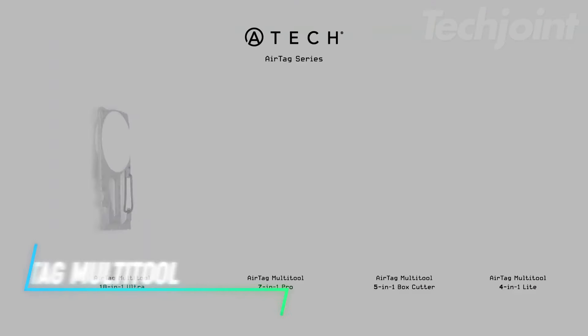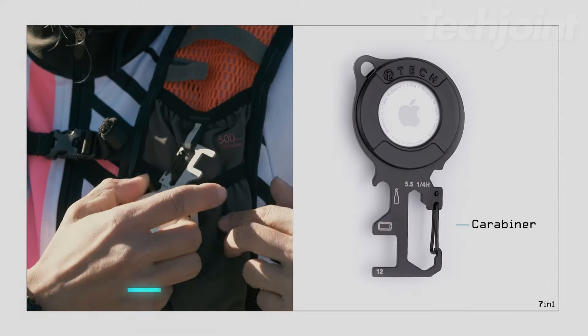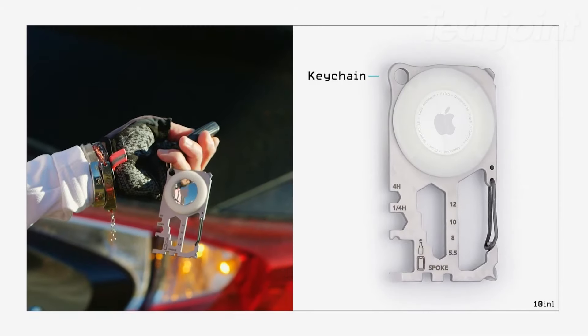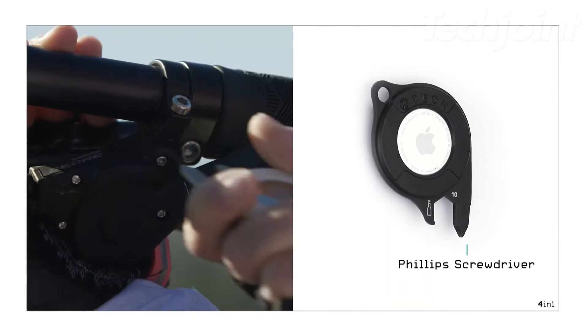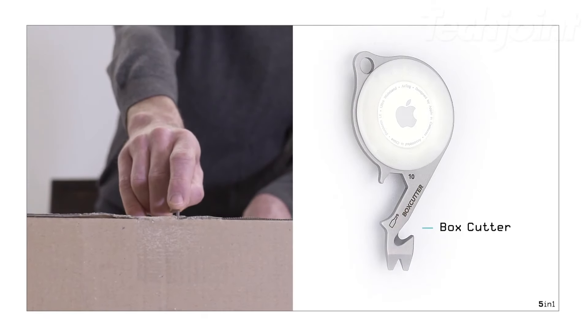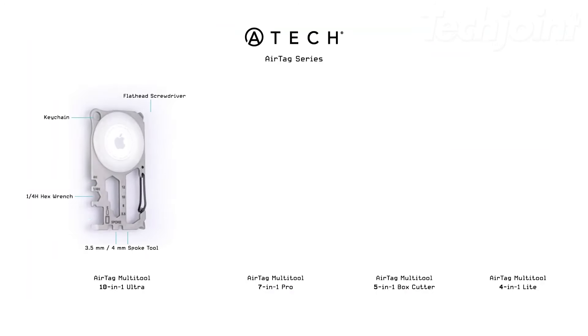Introducing the ultimate compact multi-tool designed to combine convenience with practicality. This sleek stainless steel tool not only holds your AirTag securely, but also features a keychain, a 10mm hex wrench, a Phillips screwdriver, and a bottle opener, all in one portable design. Perfect for on-the-go fixes, it's TSA compliant and makes a thoughtful gift for any occasion.